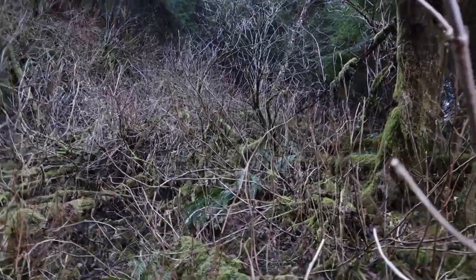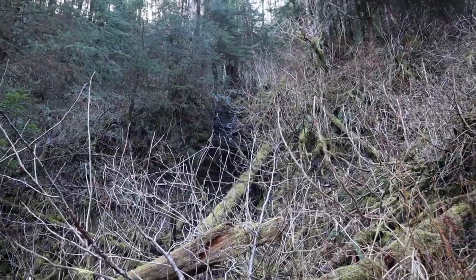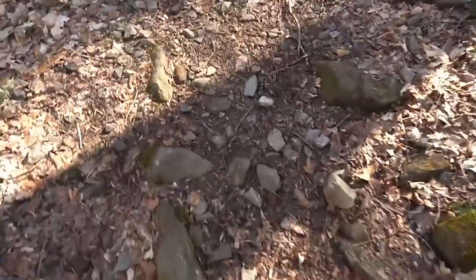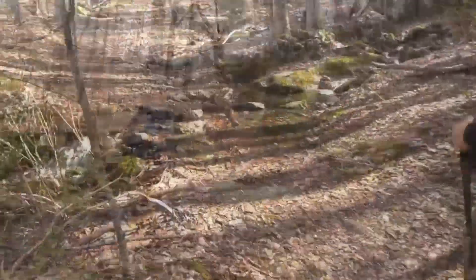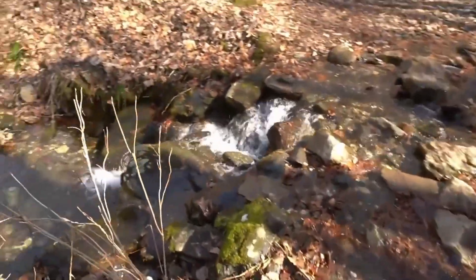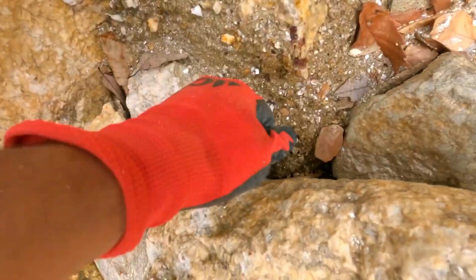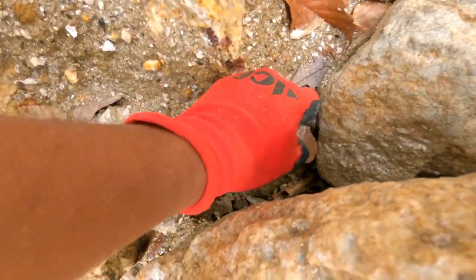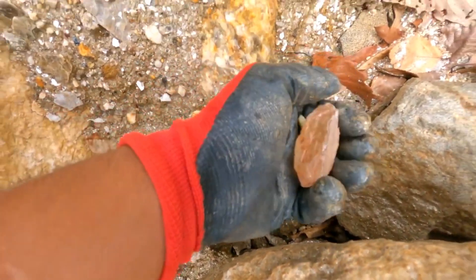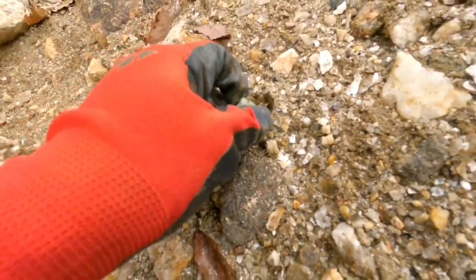Start by examining the terrain's age and violence. Gemstone formations are born through volcanic heat, hydrothermal pressure, or tectonic metamorphosis. So look for bedrock exposure, fault lines, and eroded hillsides — places where the Earth's layers have been ripped open by time. A cracked boulder beside your driveway, a washed-out gully, an exposed root system in the woods — all of these can cradle hidden gems beneath.